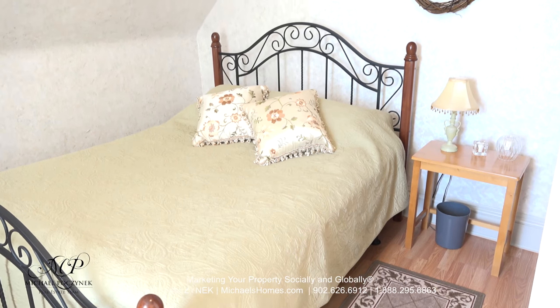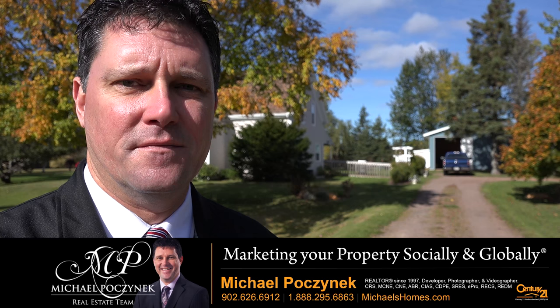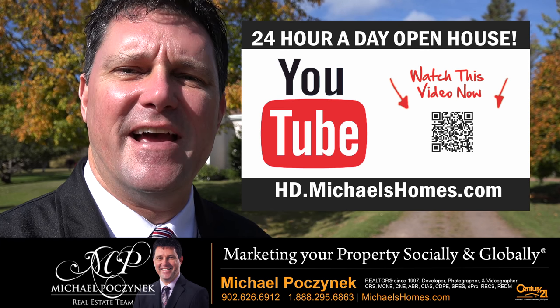The master bedroom sits at the front of the house and offers a window behind me. Thank you very much for watching my 24-hour-a-day open house on 637 Drummond Road, South Freetown, PEI, Canada.